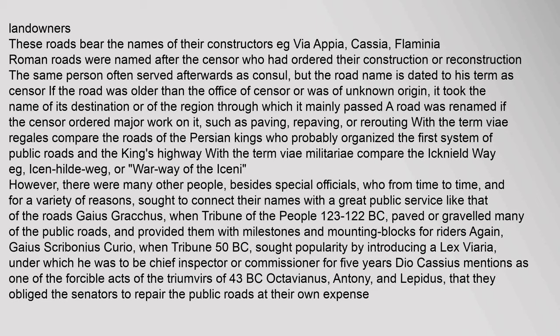However, there were many other people, besides special officials, who sought to connect their names with a great public service like that of the roads. Gaius Gracchus, when Tribune of the People (123–122 BC), paved or graveled many of the public roads and provided them with milestones and mounting blocks for riders. Gaius Scribonius Curio, when Tribune (50 BC), sought popularity by introducing a Lex Viaria. The triumvirs of 43 BC obliged the senators to repair the public roads at their own expense.